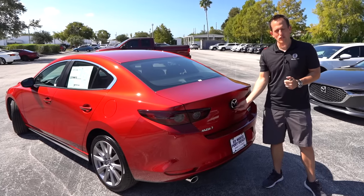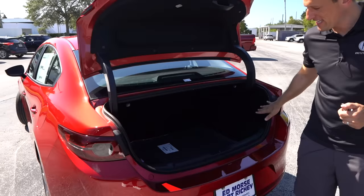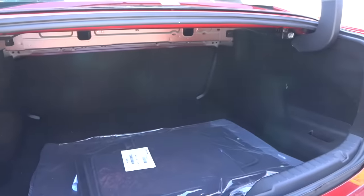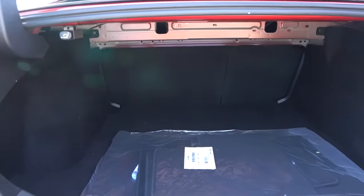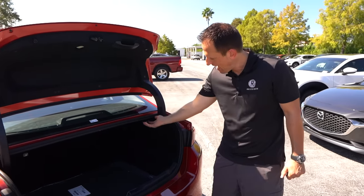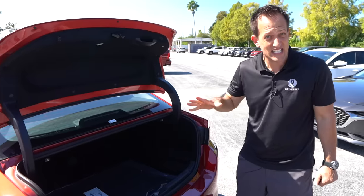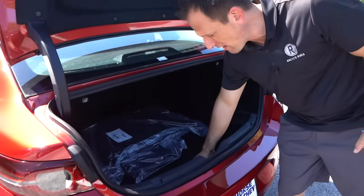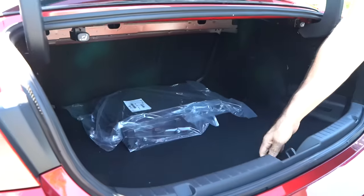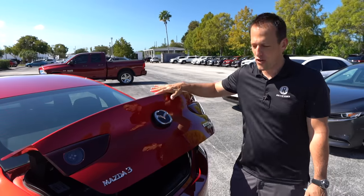Time to check the trunk. Hit the release button built into the Mazda logo, lift it up — good size on the opening. I really love how deep the floor is in there; you can get taller objects in. You're looking at a little over 13 cubic feet of space in the sedan. If you want more room, the hatchback gets you 20 cubic feet. The levers are easy to get to for folding down the seats in a 60/40 split. And underneath the floor — you've got a spare tire, so you're not paying extra for that and you don't need to rely on a can of fix-a-flat.